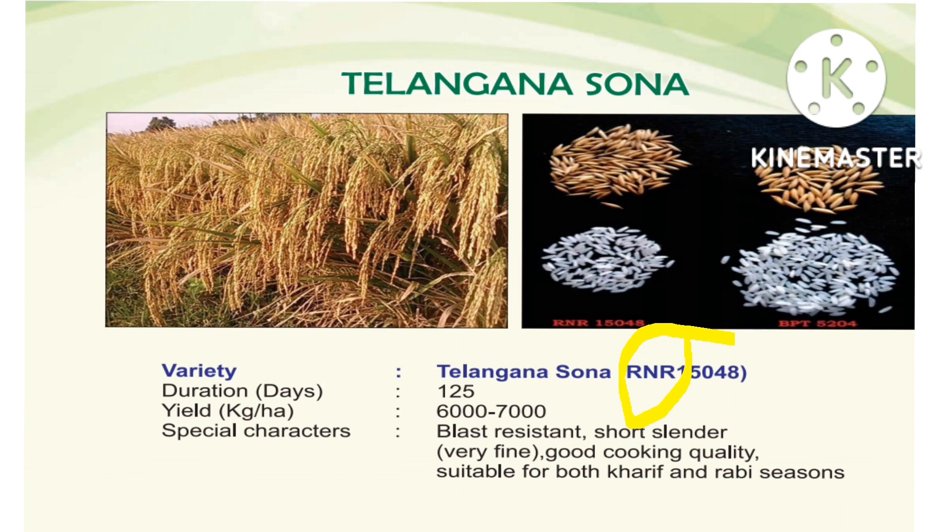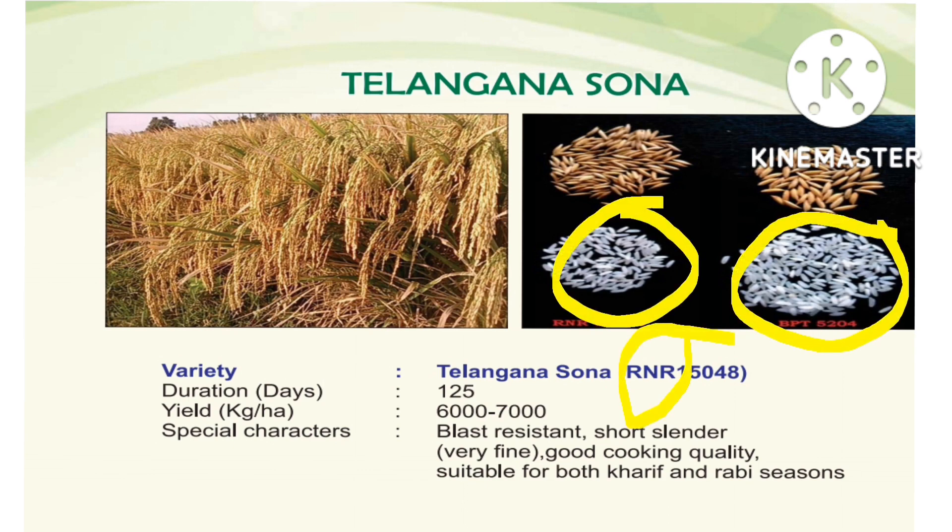Yield is 6 to 7 tons per hectare. Special characters: blast resistant, very fine grain, good cooking quality. It is comparable to BPT 5204. Available for 2 seasons. RNR 15048 is very good.